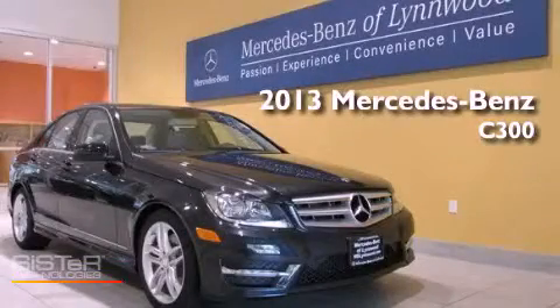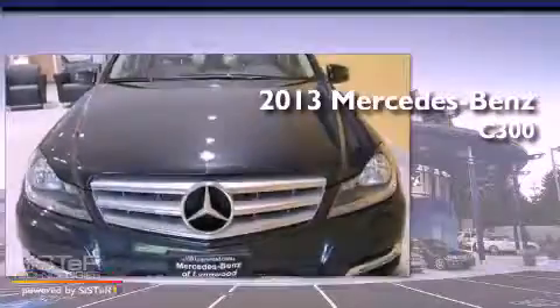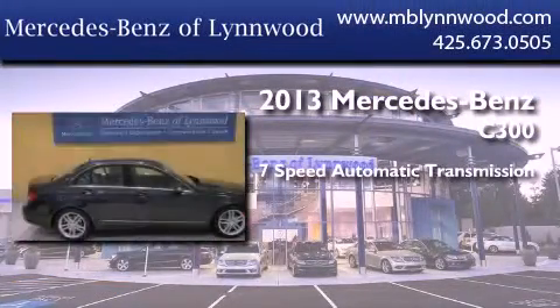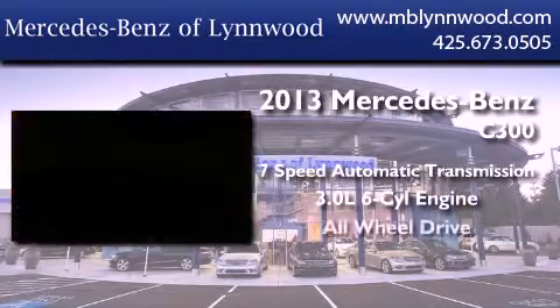This is a brand new 2013 Mercedes-Benz C300. This four-door sedan has a seven-speed automatic transmission, a 3.0-liter V6, and all-wheel drive.